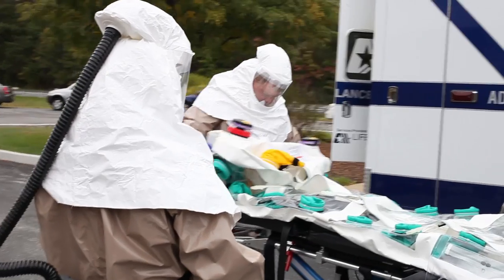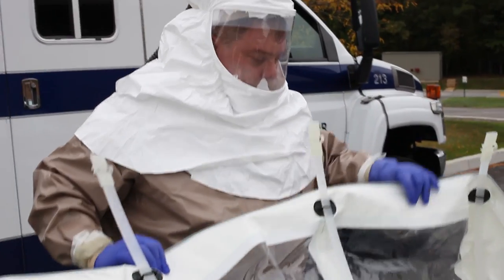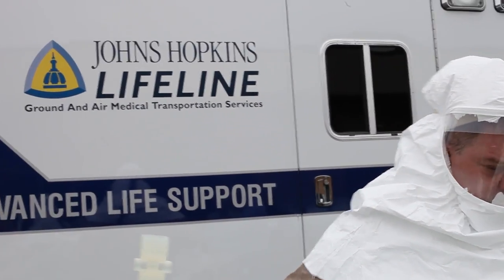We're here today to get a sense of how it is in the actual environment with our PPE on. We wanted to make sure that we can get the equipment that we use on a daily basis through the ports of the isopod, which is going to be used to contain our Ebola patient or possible Ebola patient.